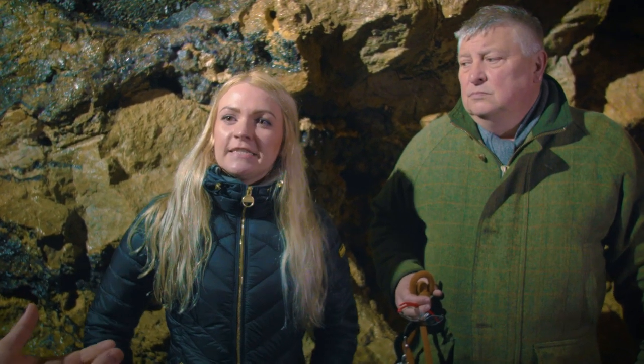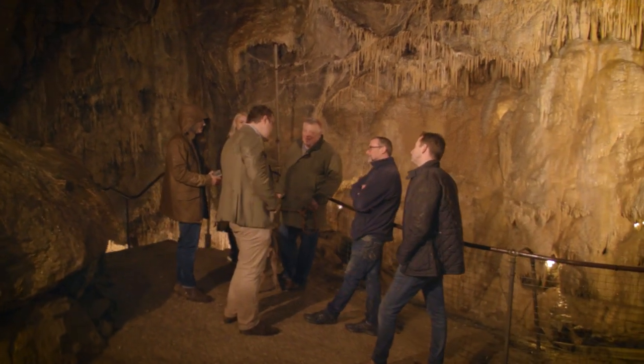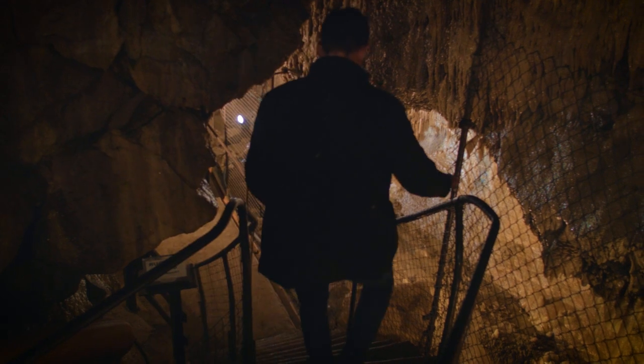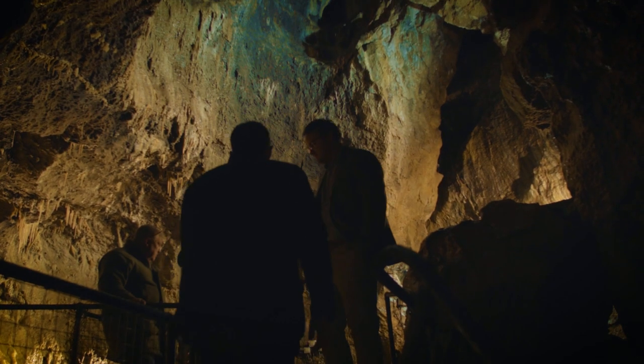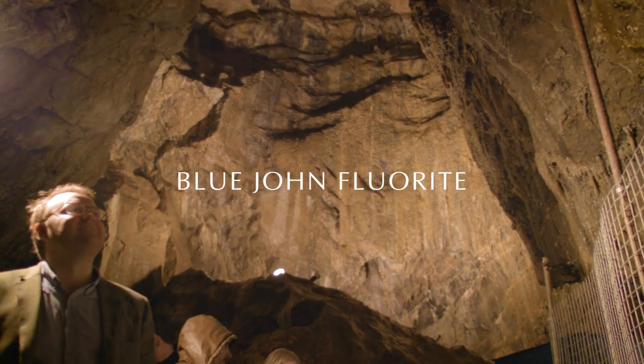What is it about Bluejohn that you think is appealing to international audiences? I think it's fantastic — the fact that it's a British gemstone and obviously everything is British handmade, manufactured, and obviously promoting British heritage. Bluejohn itself is a very unique individual stone, and looking at its rarity and beauty and the fact that it's a British flora is fantastic and appealing to those all over the world. It's beautiful.